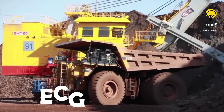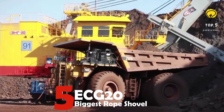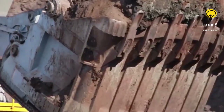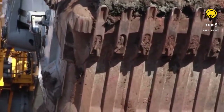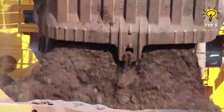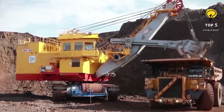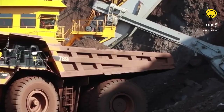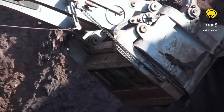Number five: the ECG-20. Produced in Russia, the ECG-20 is an efficient and speedy piece of equipment suitable for use in harsh weather conditions and rocky terrain, even at temperatures as low as negative 50 degrees Celsius. Equipped with anti-freeze capabilities, it can successfully haul massive mining trucks weighing almost 200 metric tons.